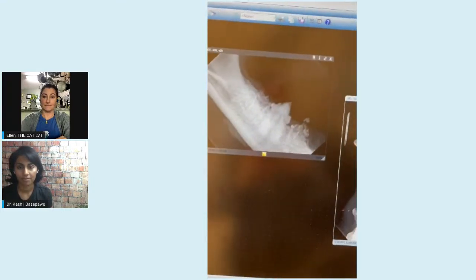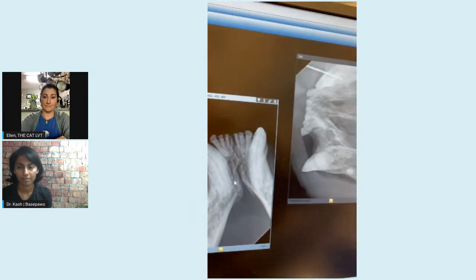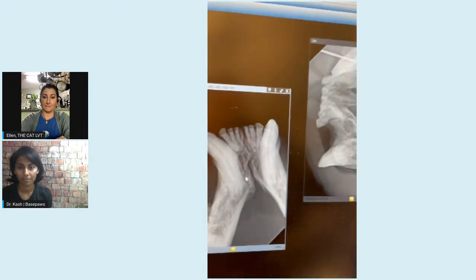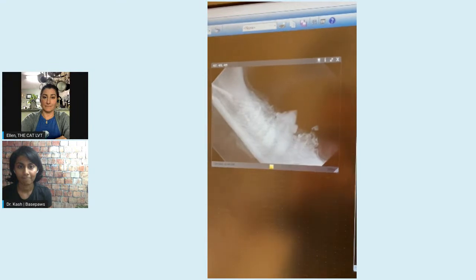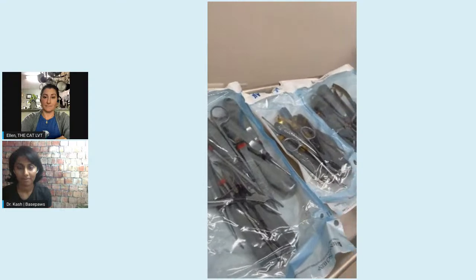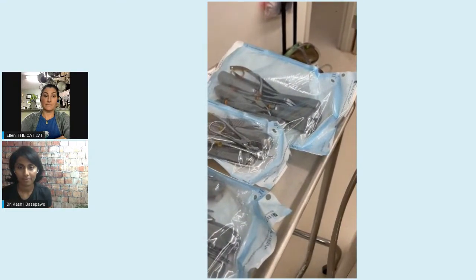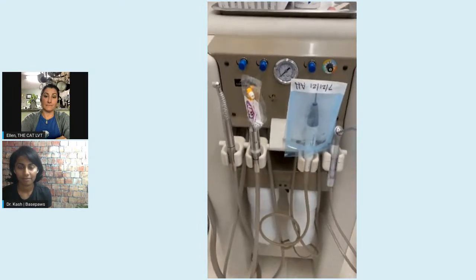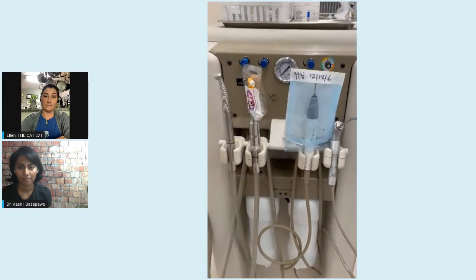Why do we do dental x-rays? You can see just how bad this poor kitty cat's mouth is just by doing these x-rays — all of these teeth need to be extracted. Without having dental x-rays, we wouldn't know what we're getting into. We use a wide variety of tools during your cat's dental procedure, from all of the hand tools needed for extraction all the way to the ultrasonic scaling machine that takes off all that plaque and tartar and makes your cat's teeth nice and shiny.